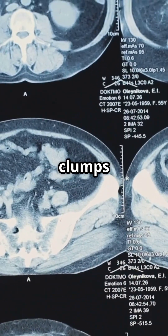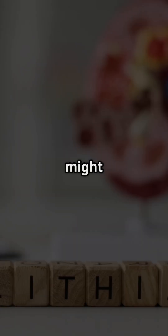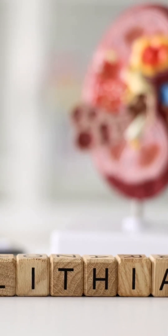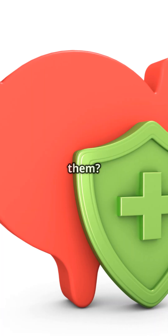Bladder stones — hard, crystal-like clumps hiding in your bladder. They might be small, but they can cause big problems. What are they? Why do they form? And how can you prevent them?